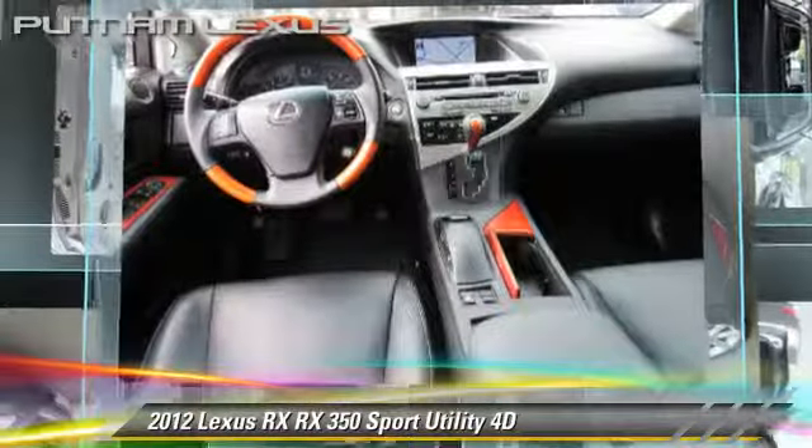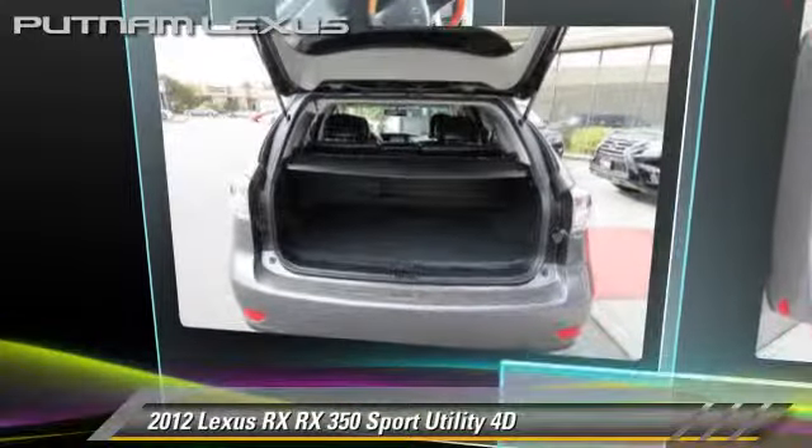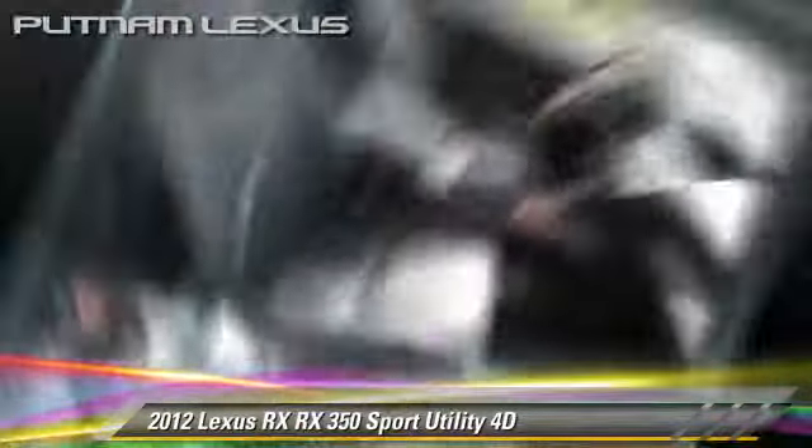Comfort and convenience features include Bluetooth wireless, backup camera, navigation system, and heated seats. Give us a call to schedule your test drive today.